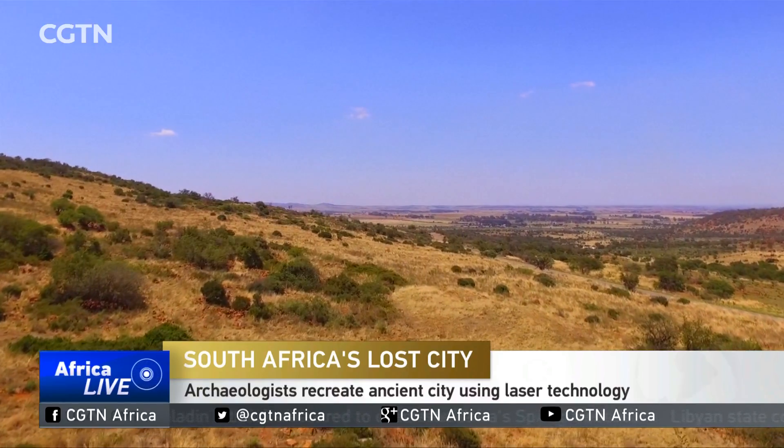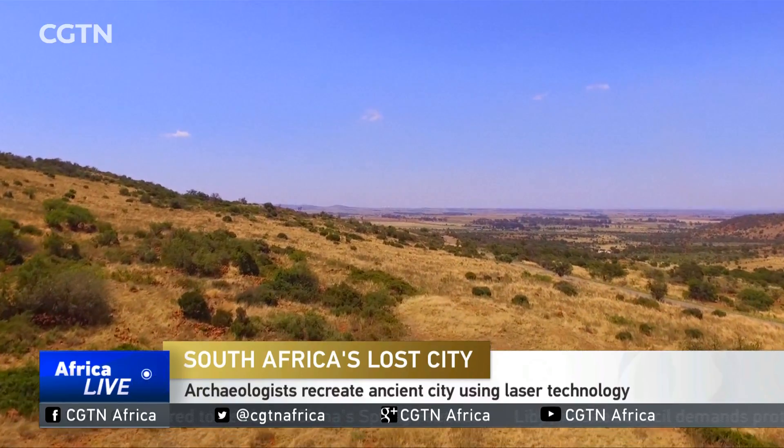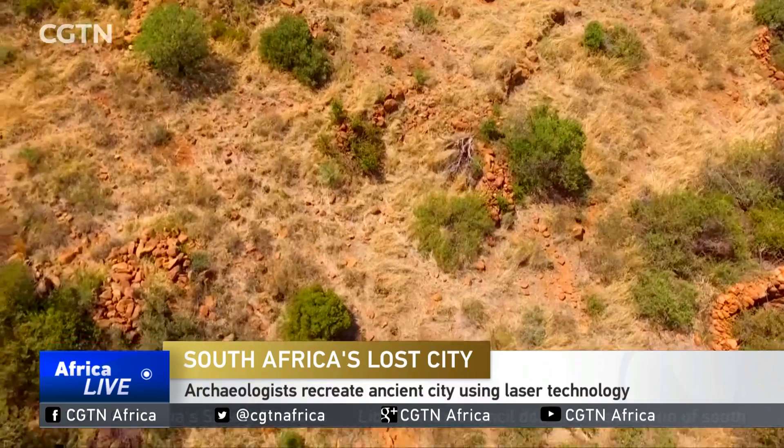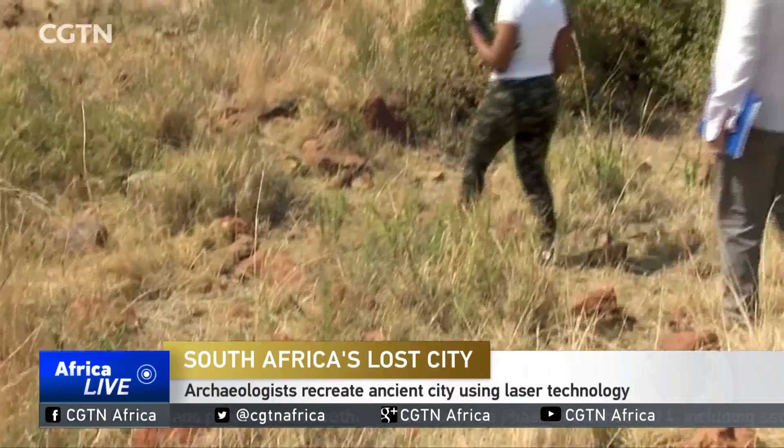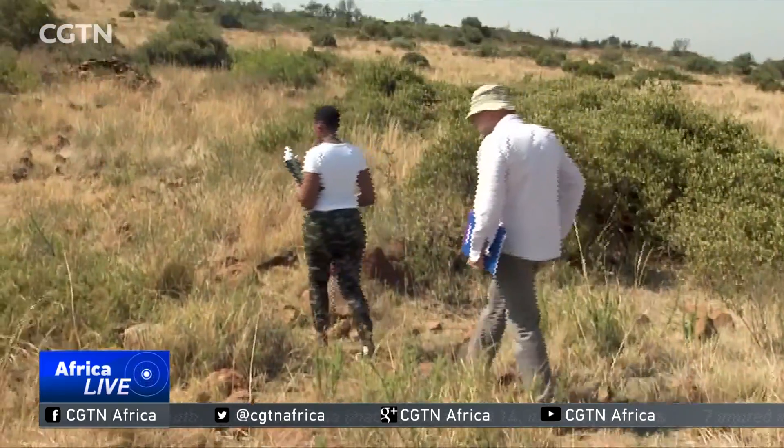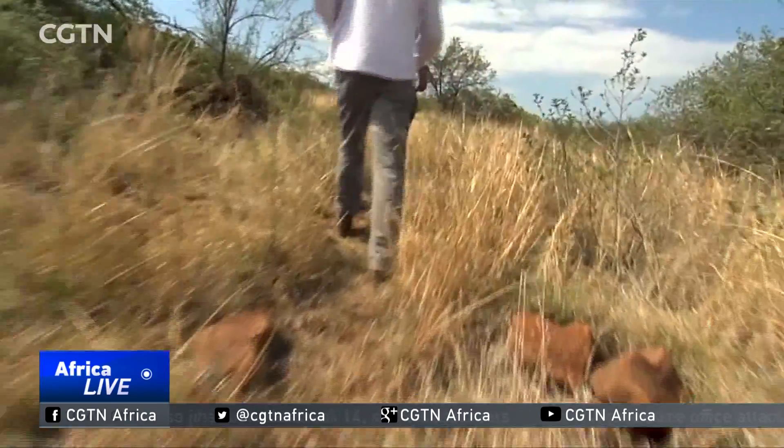South African archaeologists have rediscovered the ancient city of Kweneng. For decades, researchers have been studying the site near Johannesburg. Now, cutting-edge laser technology known as light detection and ranging — LIDAR — has accelerated the study of the ruins.